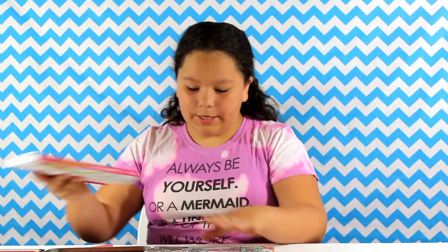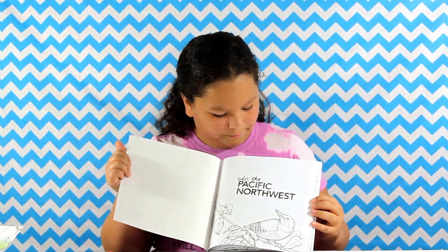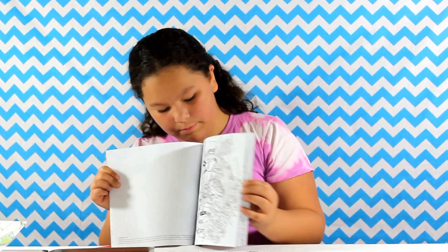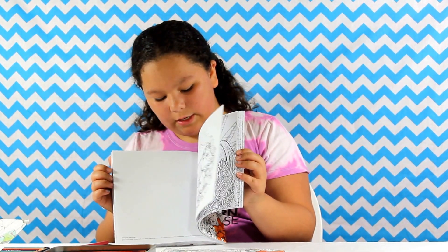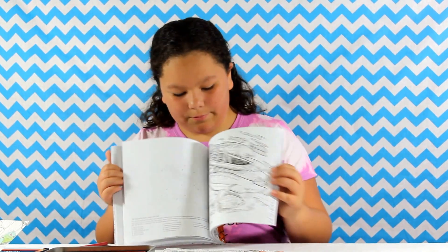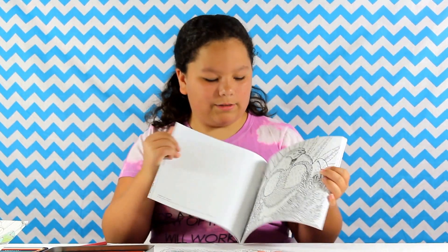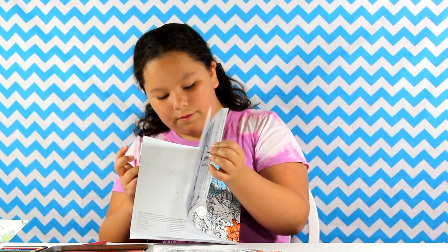I'm going to show off some pages in every single one. So this is the Pacific Northwest. It has some cute pictures in there that are super cool, especially the ones with a lot of detail, because it gives you more time to do stuff with them. Like this one — a lot of detail, as you can see, with little lines and stuff.